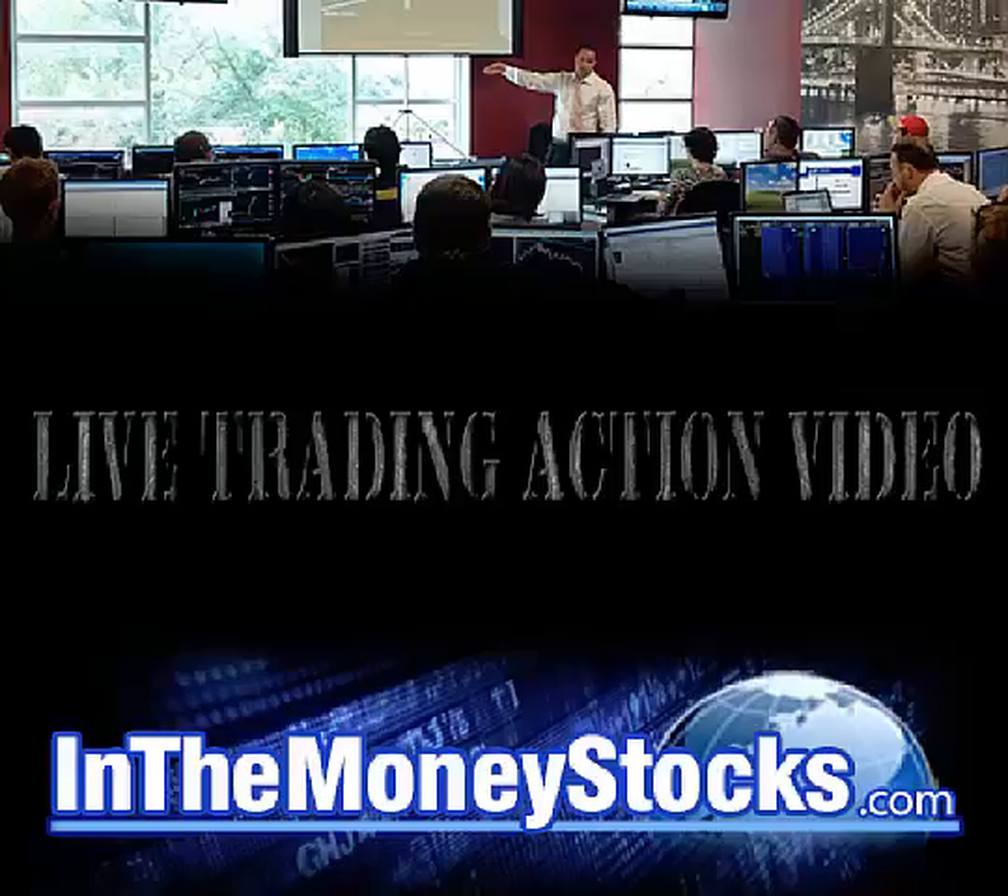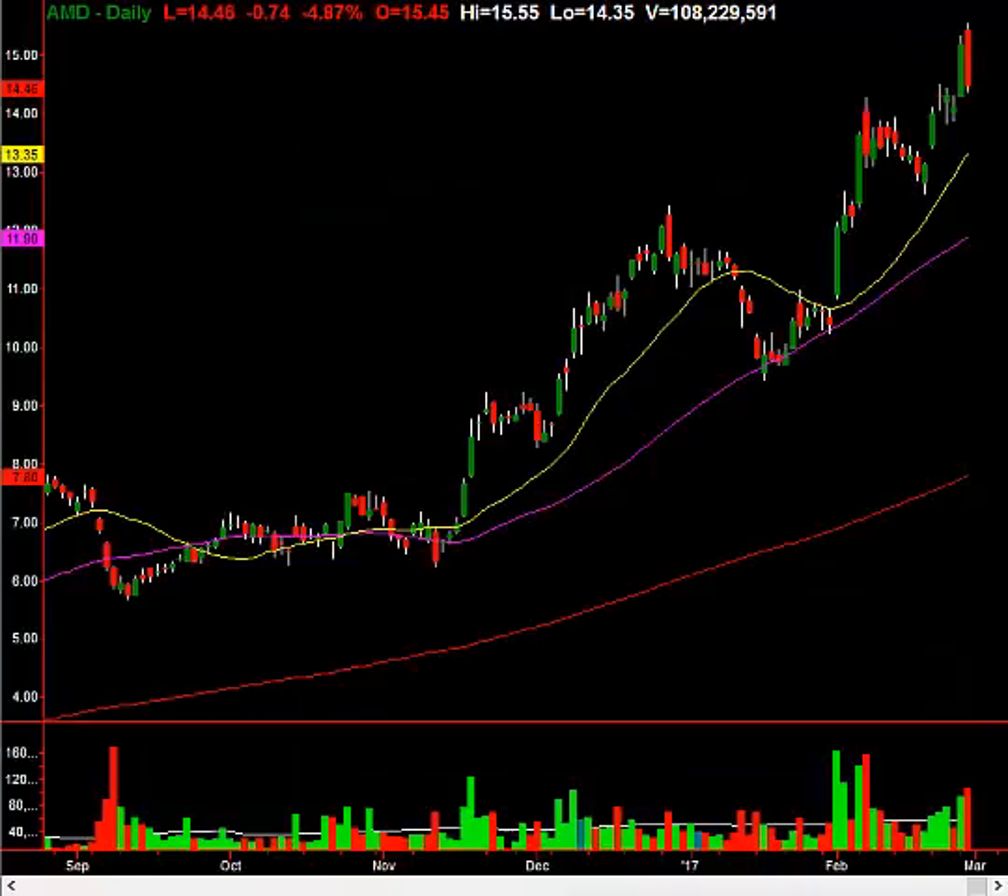Hey folks, welcome to InTheMoneyStocks.com's live trading action video. My name is Gareth Soloway. Today's date is Tuesday, February 28th, 2017.